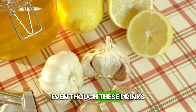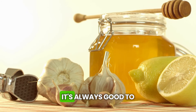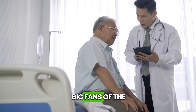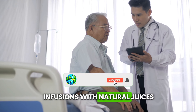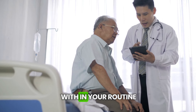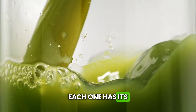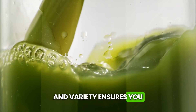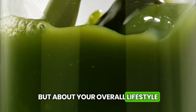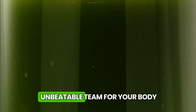But be careful, folks. Even though these drinks are natural, they're powerful. If you have any health issues or are taking medication, it's always good to check with your doctor before incorporating them into your routine. For those who aren't big fans of the taste of herbs, try mixing these infusions with natural juices or adding a little honey. To get the most out of these drinks, try rotating between them throughout the week — each one has its unique superpowers, and variety ensures you get all the benefits.